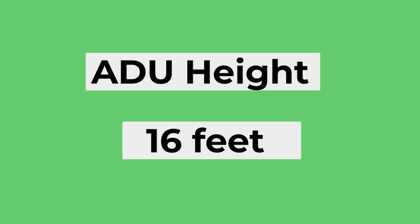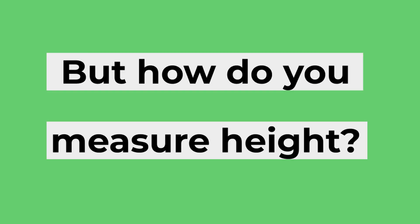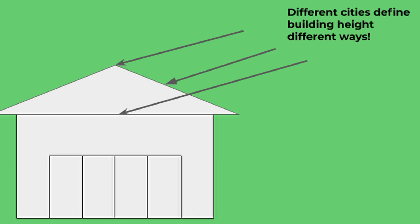Even the simplest rules are a little bit complicated when you get down to enforcing them on a local level. We're going to look at maximum ADU height. State law says that every city has to allow for an ADU to be 16 feet high, but the state law doesn't say how to measure height — that's all in the building code at the local level, and every city and county can have a different interpretation of how to measure what is 16 feet high.